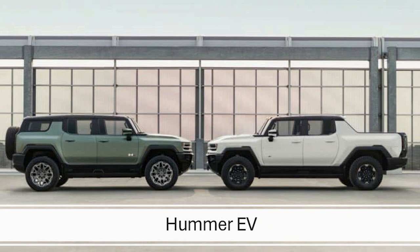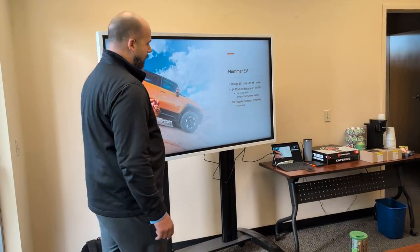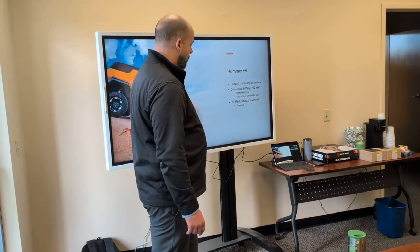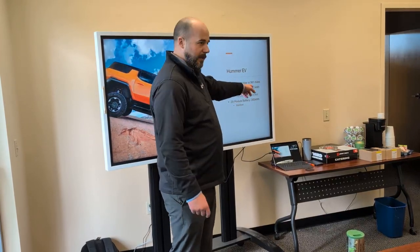We have the Hummer EV here, which comes in two different models: the SUV and the SUT — the SUT is the truck version. The range is 311 to 381 miles. There are two battery options: a 20-module and a 24-module battery. The 24-module is only available on the truck because the truck has a larger wheelbase and more space. Think of it like fuel tank size. The 24-module has a 212 kWh capacity versus the 20-module's 205 kWh. The majority of our Hummers are 205 kWh, running in the 311 to 318-mile range.